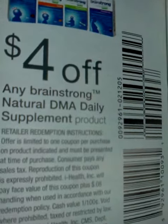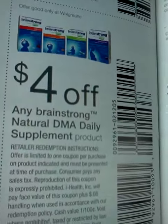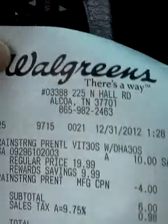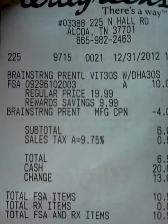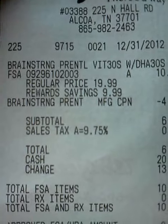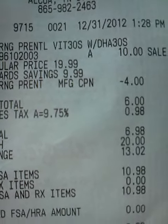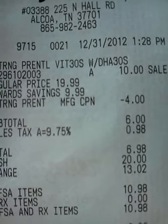I went ahead and tested this out. I did not want to use my rewards yet because I'm building up for some big stuff. But the receipt shows — here it is — I went ahead and invested the $6. It shows the regular price $19.99, the sale price $10, with a discount of $9.99, and then the manufacturing coupon $4. My tax here in Tennessee is $9.75, so I had to pay $0.98. So the upfront cost for me is going to be $6.98.